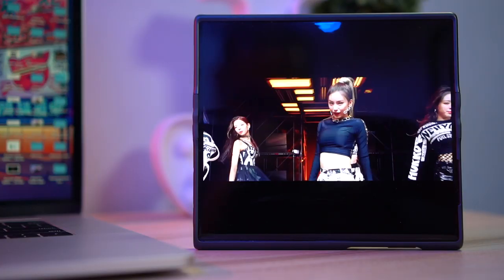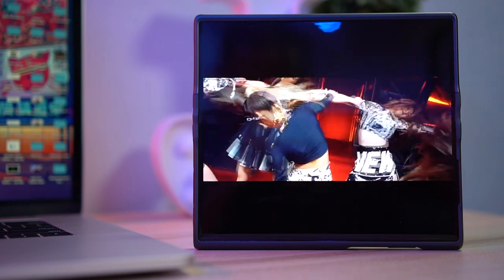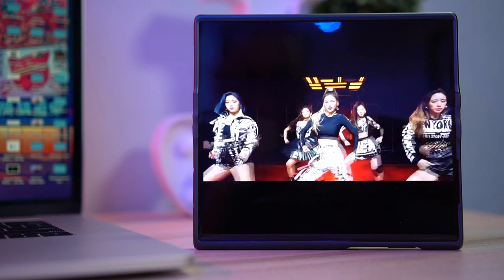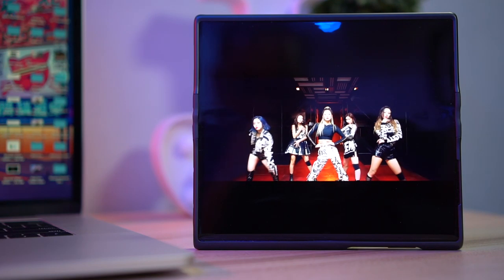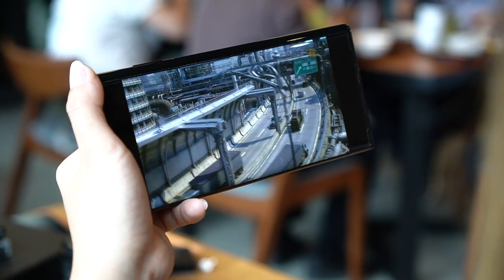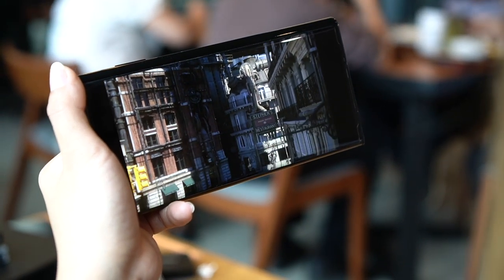There is a crease in the middle where the folding mechanism is, but eventually you get used to it and stop noticing it. My concern is when watching YouTube — the dimensions of the videos are different, so there are huge black bars on top and at the bottom. The size of the actual video is pretty much the same as, maybe a bit bigger than, on a regular smartphone. Overall the OLED panel looks great with good color saturation, excellent brightness, and great black levels.